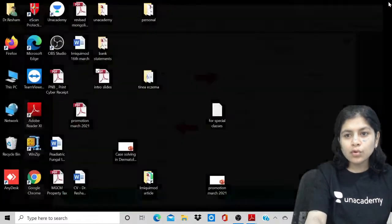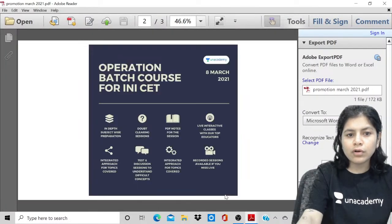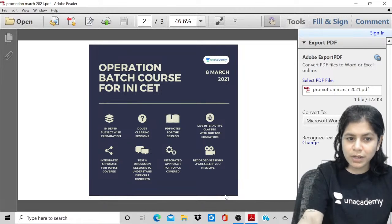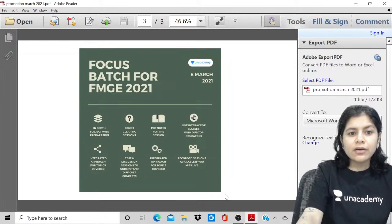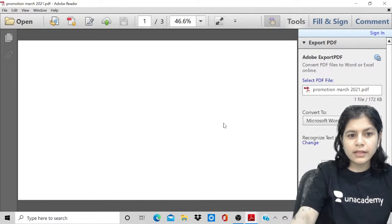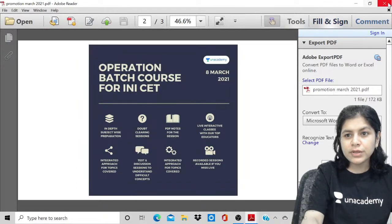I would like you to know about the upcoming batches for INICET. There is an Operation batch course which started on 8th of March, and a Focus batch course for FMGE 2021 which also started on 8th of March. These are the two courses that you need to be aware of.